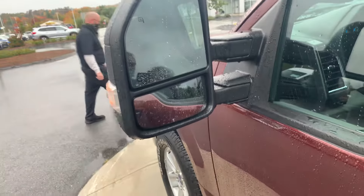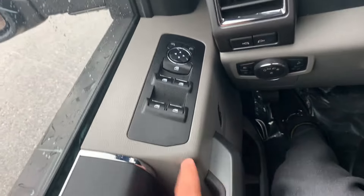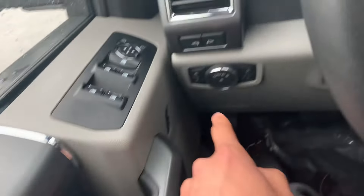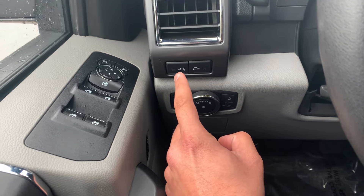I'm going to direct your attention to the front now. Take a look over here — you can see we have towing mirrors. They do go in and out; they're not power folding, they are just power mirrors. You also have power windows, power locks, automatic headlights, fog lights, a cargo light, and spotlights on the mirrors themselves.